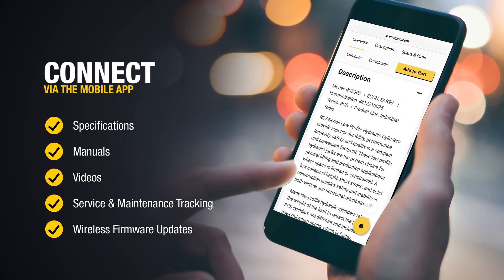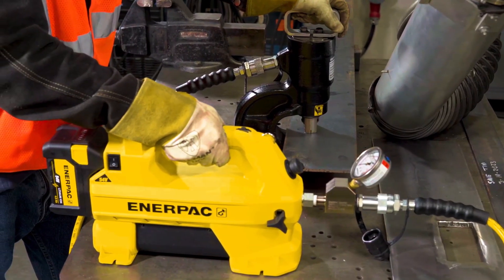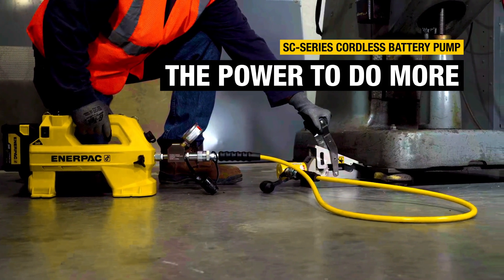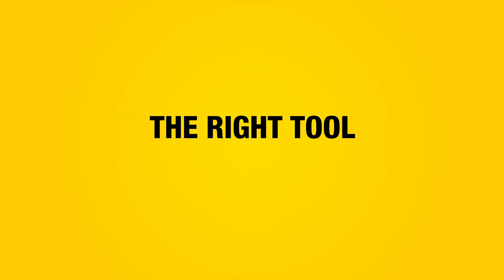Wherever your work takes you, the rugged and durable SC pump gives you the power to do more at productive speeds and with complete precision — power and precision wherever and whenever you need it.